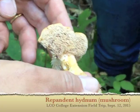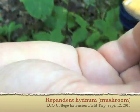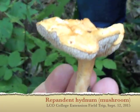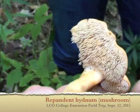It's called Hydnum? H-Y-D-N-U-M. Can you see what the top looks like? It's all wormy — it doesn't have gills, it has like icicles. That's how you can tell it's edible. As far as I know, every Hydnum is edible.